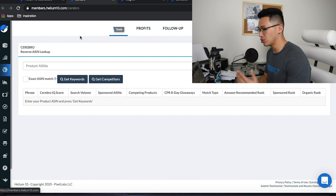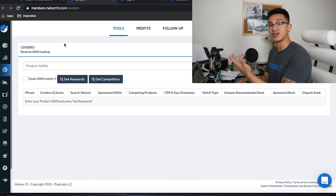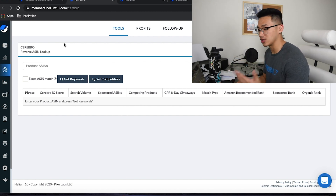First off, Cerebro. Cerebro is the reverse ASIN lookup, and this is where we're going to steal our competitors' keywords and use them to help us make sales. If we know what keywords they're making sales from, we can use those and try to put ourselves up there. And if we know what our keywords are, we're going to put them into our title, our listing, our features, and the backend — everywhere.